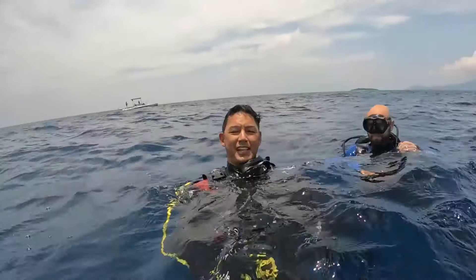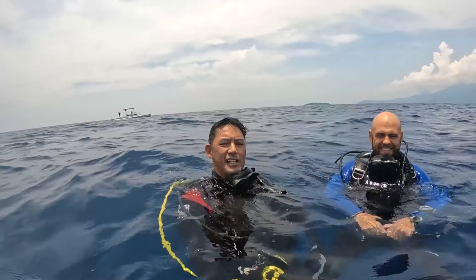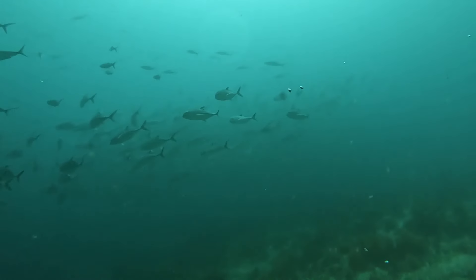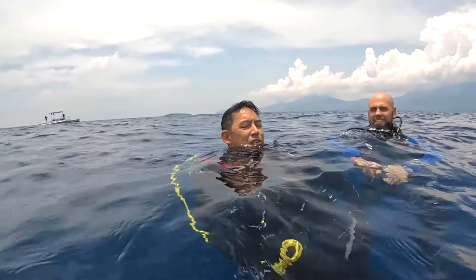Beautiful drift. Nice, relaxing, not bad viz. We didn't see any of the big sharks, but we saw a nice big school of jacks. Definitely a lot of soft coral rocks, really intact. Yeah, it was beautiful. I really enjoyed that.